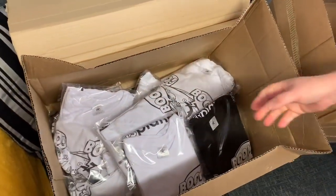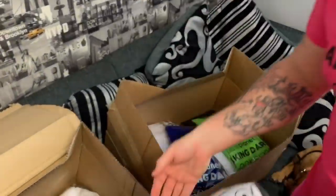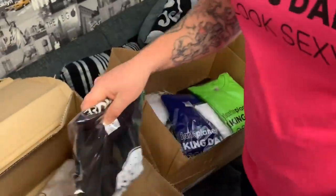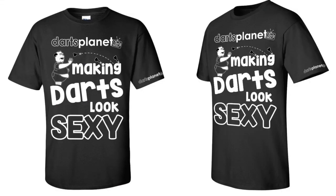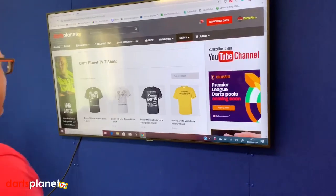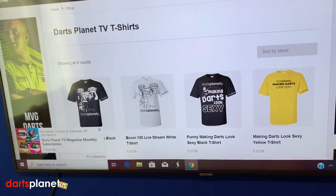And then in this one here we have got the 'Boom' ones that I just showed you, in white or black. That covers both designs. We've also got another one which we had a little bit of fun with — 'Making Darts Look Sexy' with a big guy throwing a dart. Adam wasn't 100% keen on it, but it is funny. I'm going to put them on the screen now so check them out — these are all available on the website.